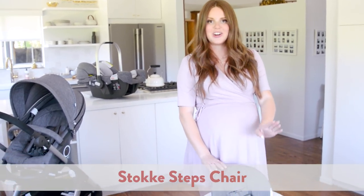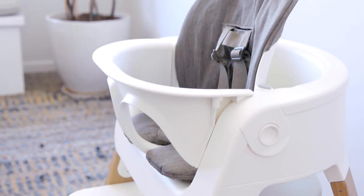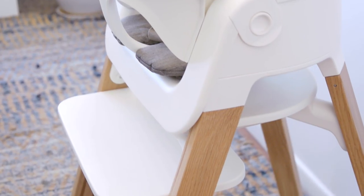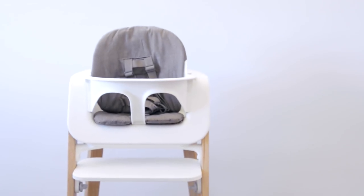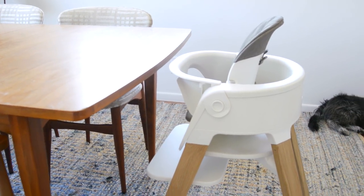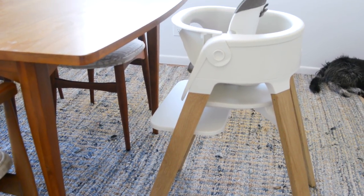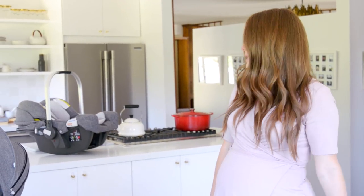What I love about the Stokke Steps High Chair is that you can convert it as your child grows — whether they're a little baby just starting with their first bites, going all the way up to a small child. You can basically dismantle it until it perfectly suits them. Plus it looks so cute and goes perfectly in the kitchen. I love the simple white oak legs with the gray.